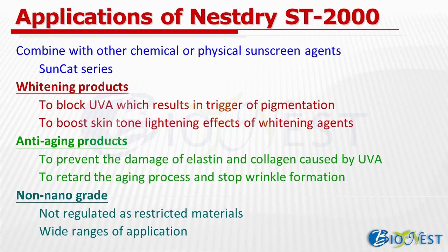At the beginning, I would like to talk about the application of ST-2000 briefly. According to our test results, ST-2000 can contribute excellent UV protection and can be combined with other chemical or physical sunscreen agents to achieve better performance. In addition, because it helps to block UVA, pigmentation can be blocked as well, providing a synergistic effect with whitening and boosting skin lightening. It can also be used in anti-aging products, as it helps to prevent UVA damage, consequently lessening the damage to elastin and collagen, slowing the aging process and reducing wrinkles.